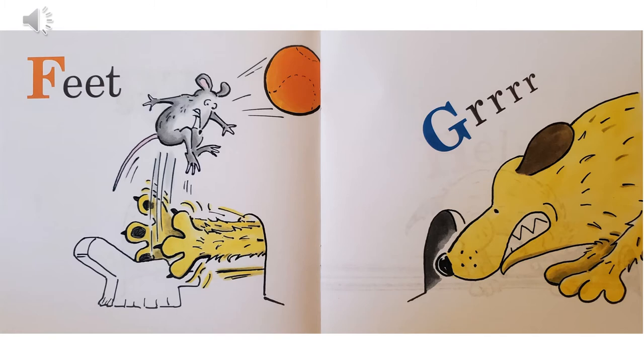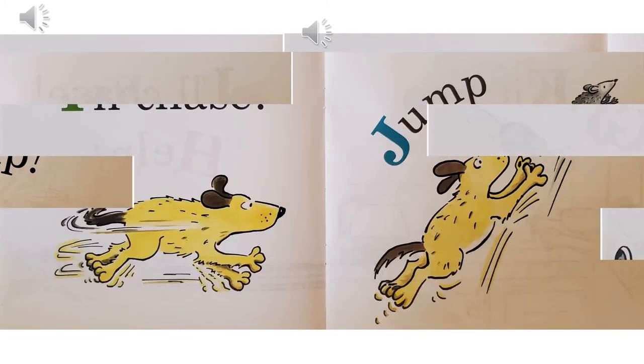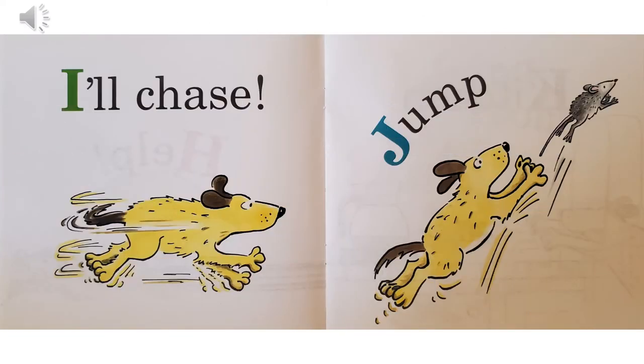G, grrr. H, help — you can see the mouse has run out of the hole, straight through the dog's legs, and now the mouse is trying to get away. I — the dog says, I'll chase.